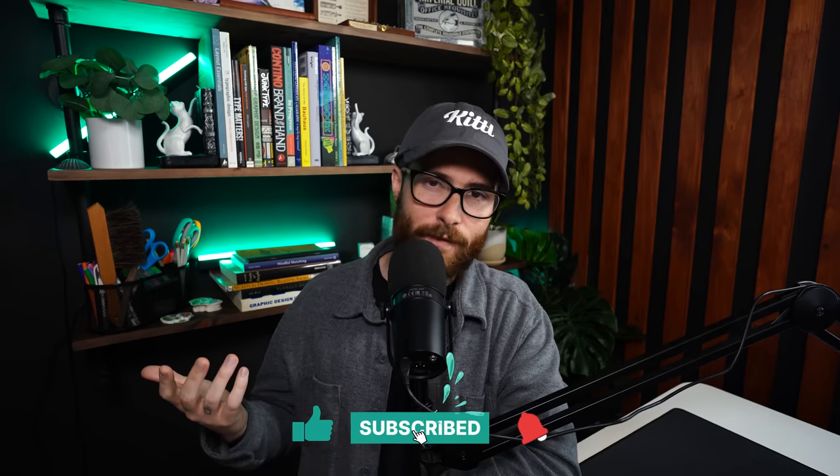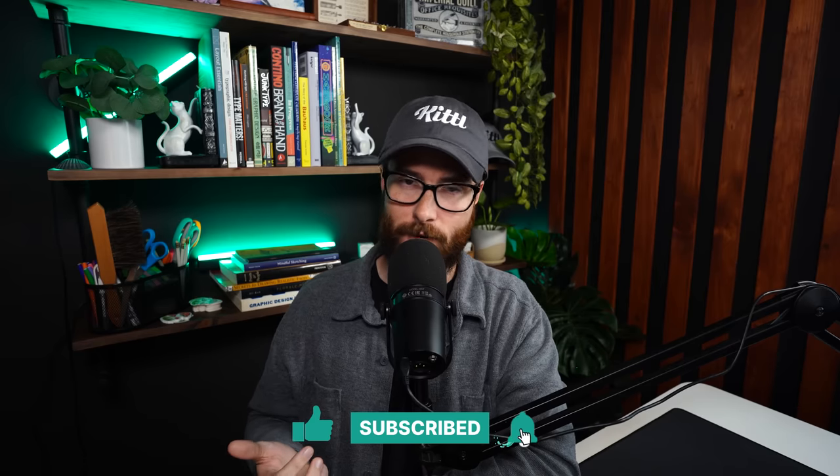Before you go, do me a quick favor and hit the thumbs up button and the subscribe button — it helps us out a ton. Let us know down in the comments what video you want to see next. Thanks so much for watching and we'll see you in the next one.